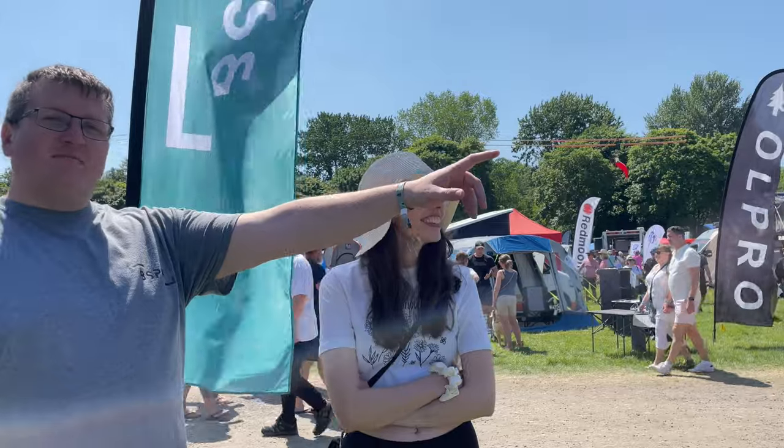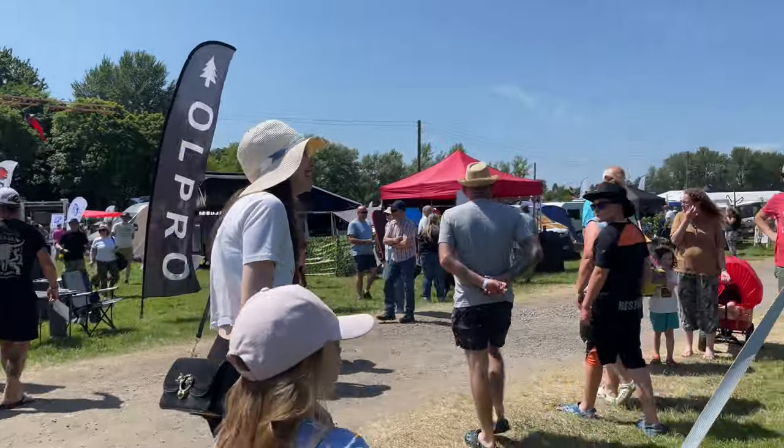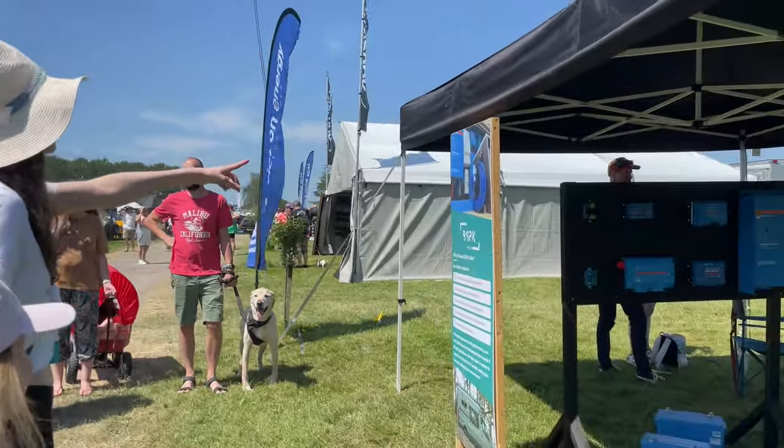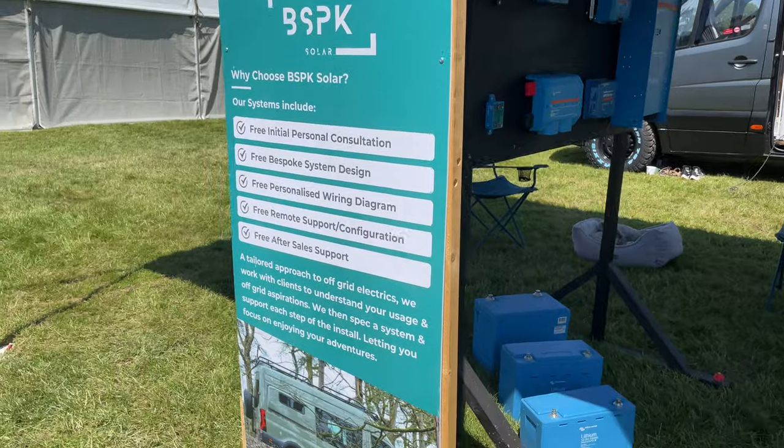There's someone over here that we know - this is Chris from Bespoke Solar, who helped us build our fantastic system. He's here today and our photo is even on his display. It is - it's still there, still famous! Look at that, there we are - that's ours. They're still famous.